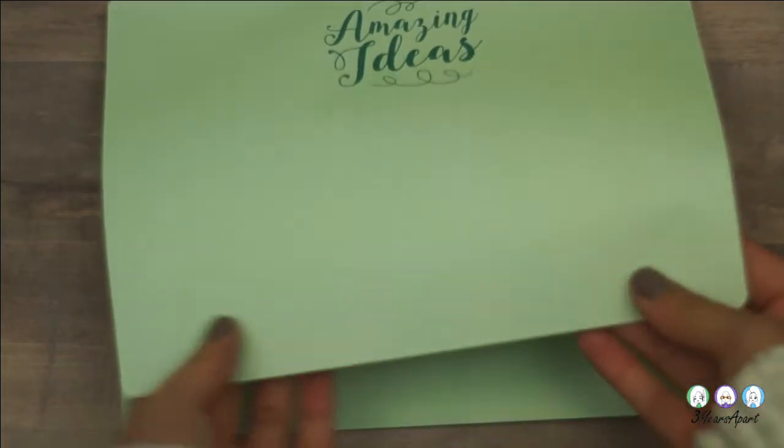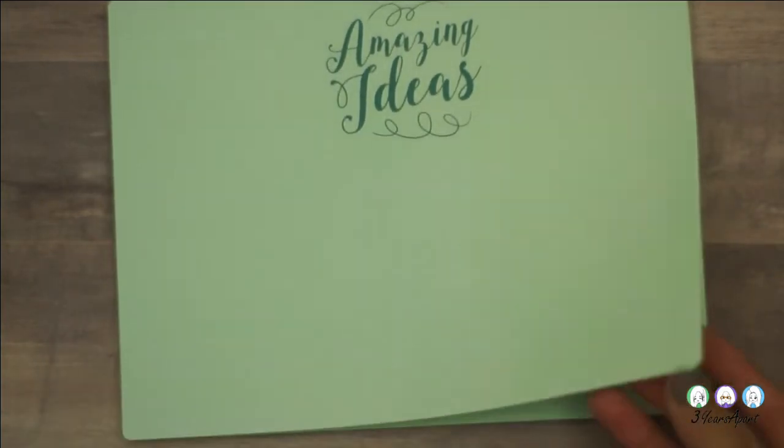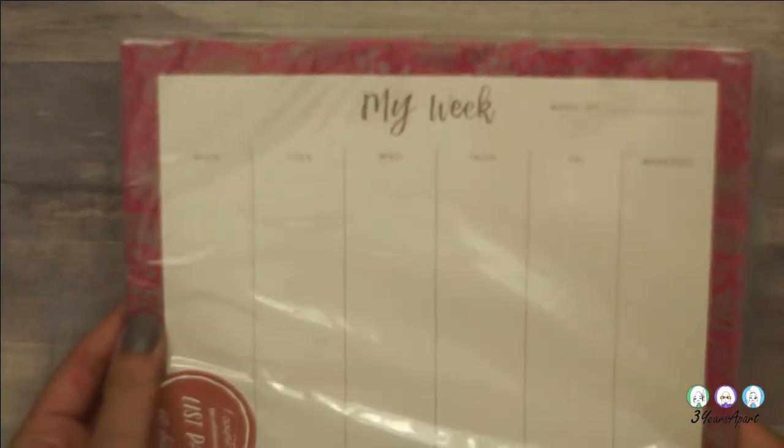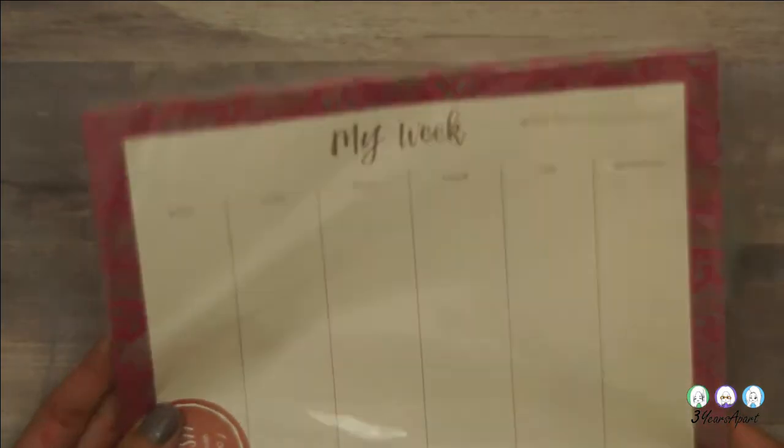Can you see the grid lining? It's very faint, but I like that. I use these a lot, actually. Okay, so that's it for Target — stationery and supplies and crafting-wise.